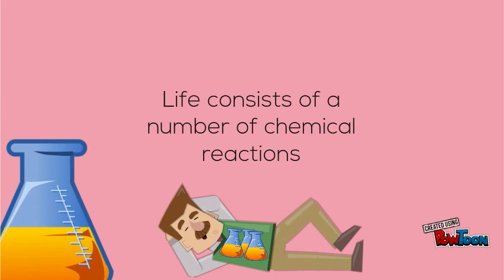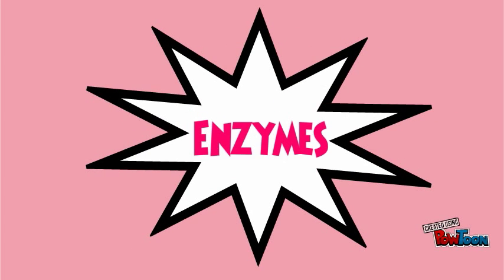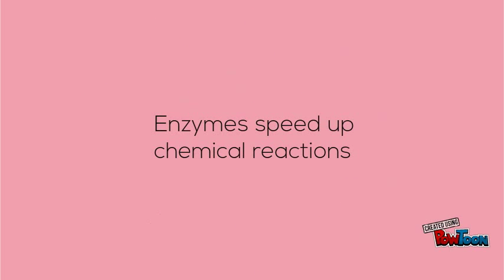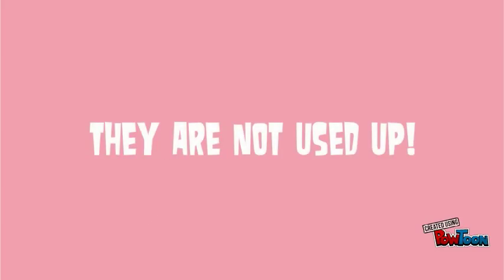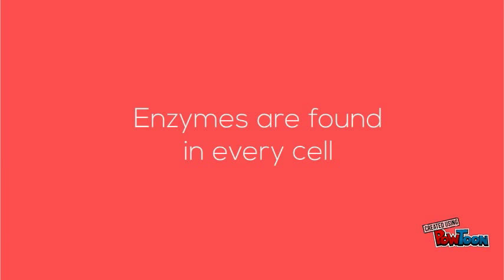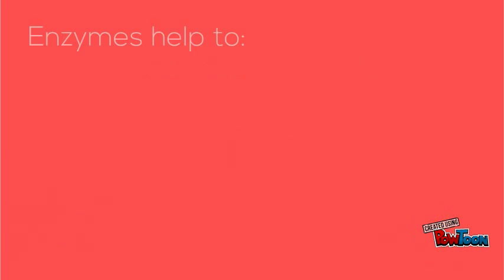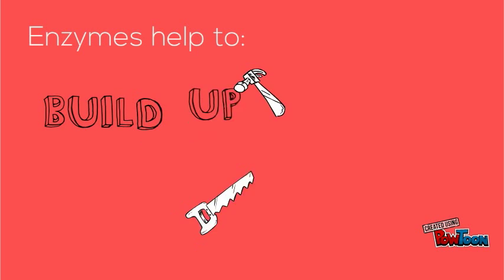Life consists of a series of complex chemical reactions. In order for most of these chemical reactions to take place, they need special substances called enzymes. Enzymes are molecules which speed up chemical reactions without actually being changed themselves in the process. Enzymes are found in every single cell and are made up of proteins. Enzymes can help the build up and breakdown of molecules.